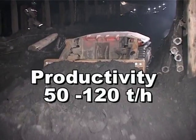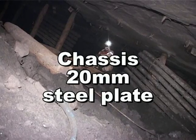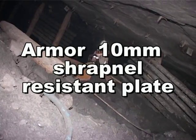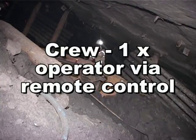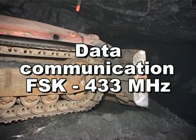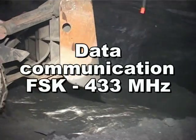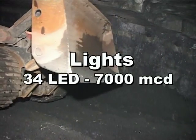It has a productivity of 50 to 120 tonnes per hour. The chassis is made of 20 millimeter steel plate and its armor is 10 millimeter shrapnel-resistant plate. It uses a crew of one operator via remote control. Data communication is FSK 433 megahertz. The lights are 34 LED at 7000 MCD.